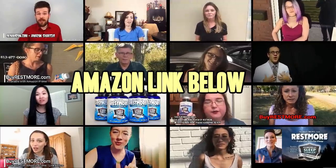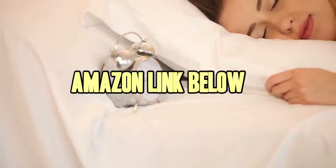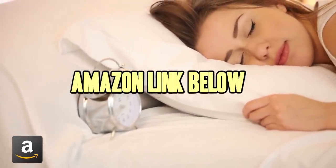Time to boost your metabolism and kick your energy level into high gear. When you just need more rest, get Restmore. There's an Amazon link in the description below.